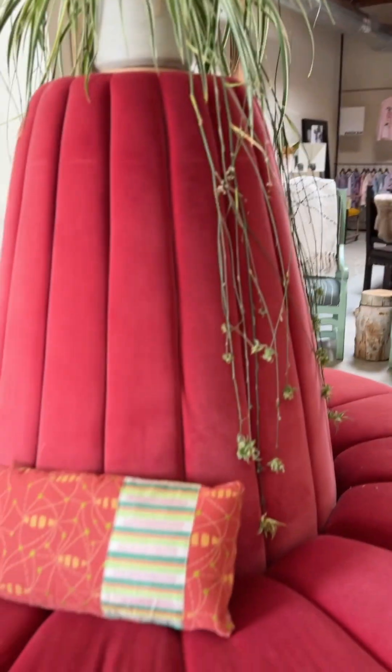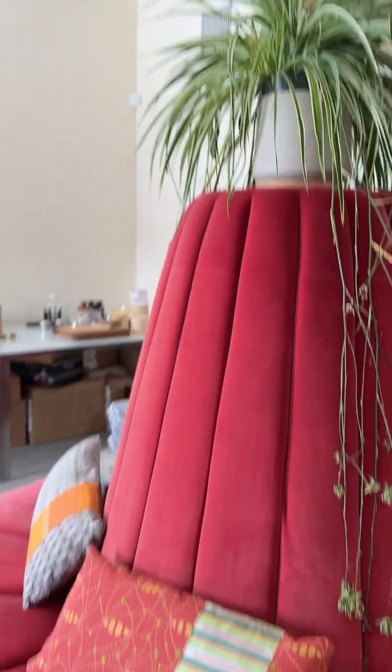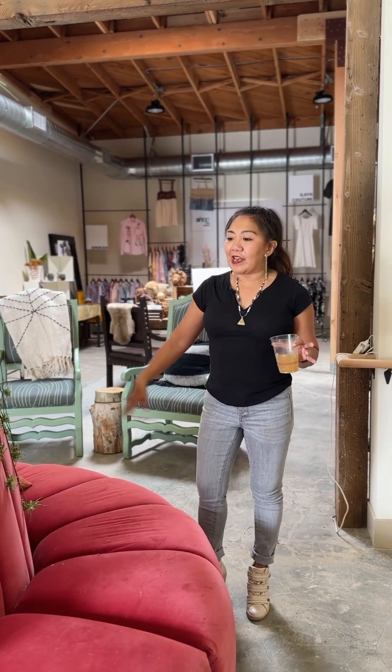I've always wanted to do hospitality, so I did a house with huge open spaces with really tall ceilings. I liked it so much I decided I'm going to do one for the showroom too.